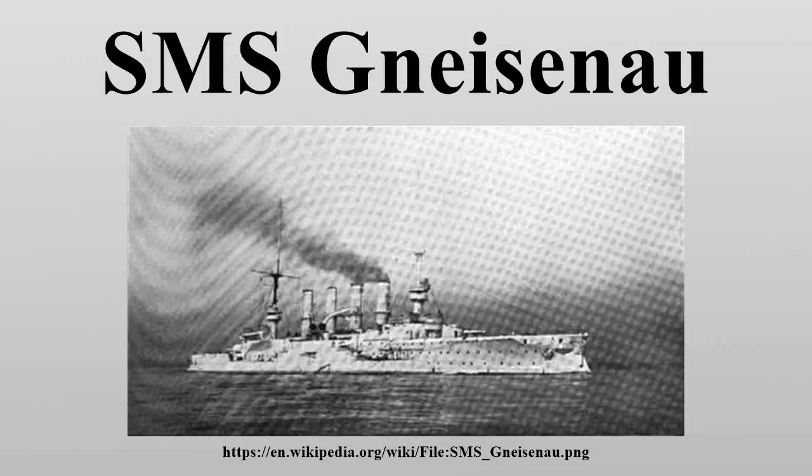SMS Gneisenau was an armored cruiser of the German Navy, part of the two-ship Scharnhorst class. She was named after August von Gneisenau, a Prussian general of the Napoleonic Wars. The ship was laid down in 1904 at the Agweser Dockyard in Bremen, launched in June 1906, and completed in March 1908, at a cost of over 19 million gold marks. She was armed with a main battery of eight 21-centimeter guns, had a top speed of 23.6 knots, and displaced 12,985 metric tons at full combat load.